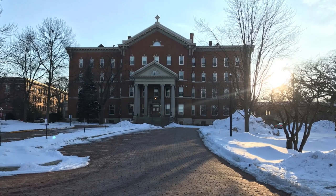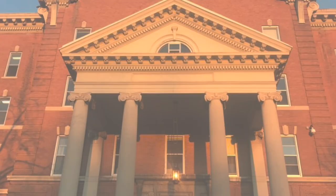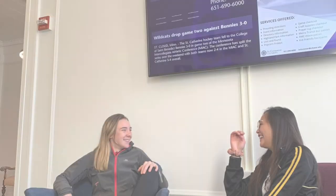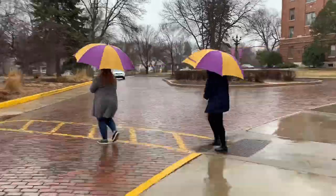This building is Durham Hall. Durham Hall was built in 1905 and served as the first building here on campus. Today, Durham Hall serves as our administrative building. It houses our admission counselor offices, the president's office, human resources, and also global studies. Let's head over to Whitby Hall.